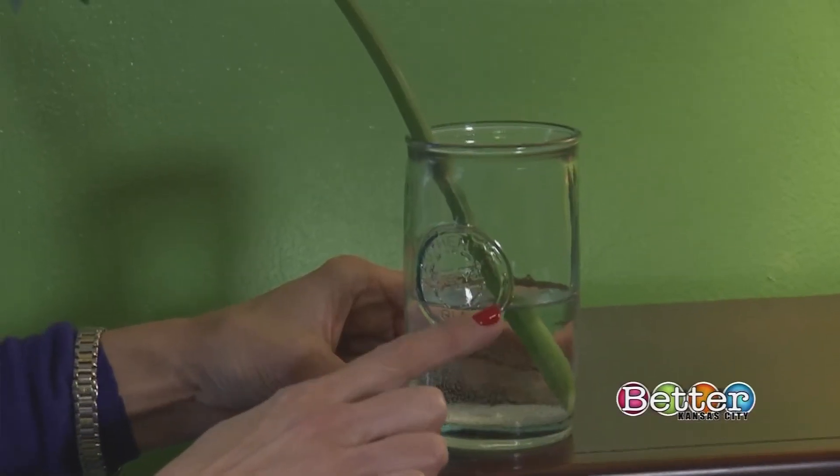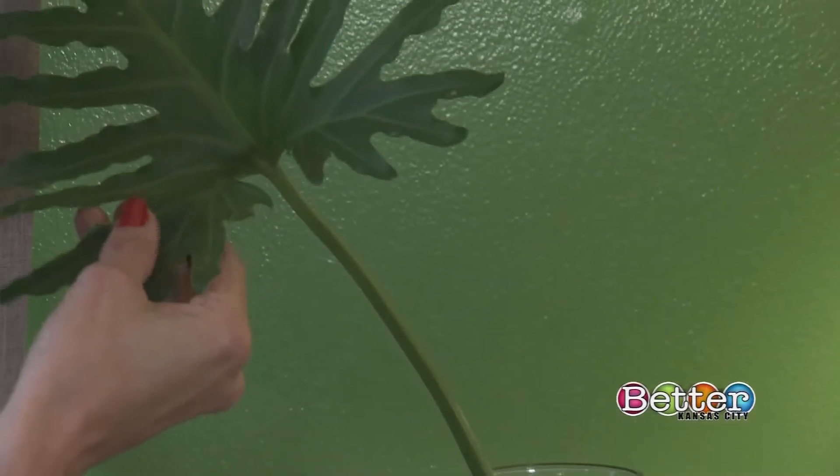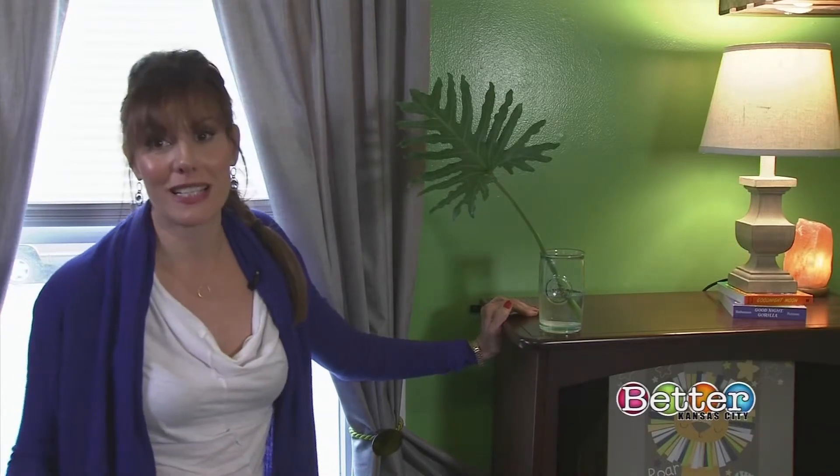Plants are so beneficial. Of the water that they take in, they release 97% of that moisture back into the air. There was actually a study done by K-State University where it was documented that patients who had plants in their rooms requested less pain medication and were released sooner.